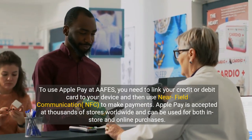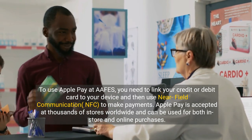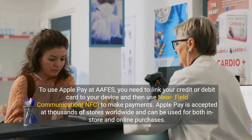To use Apple Pay at APHIS, you need to link your credit or debit card to your device and then use Near Field Communication, NFC, to make payments. Apple Pay is accepted at thousands of stores worldwide and can be used for both in-store and online purchases.